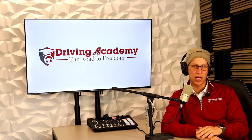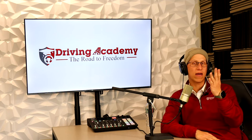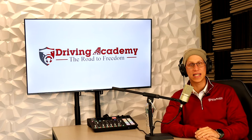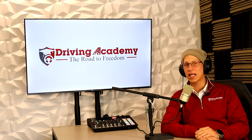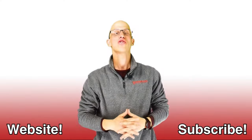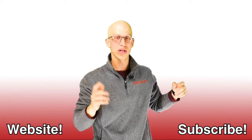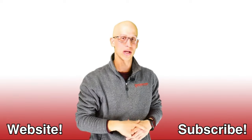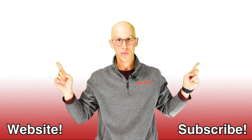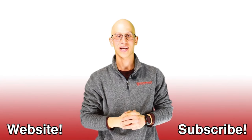If you like this video, make sure you like and subscribe to the channel. Comment below if you have any questions, and if you want more information on our school, visit our website at cdldrivingacademy.com. Click that subscribe button, and if you want to continue on your road to freedom, there are more videos to watch. Hopefully we get to see each other one day very soon.